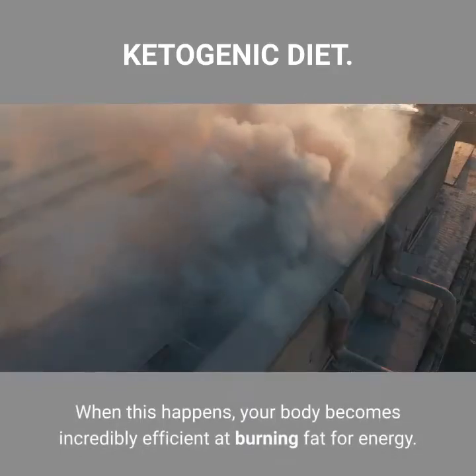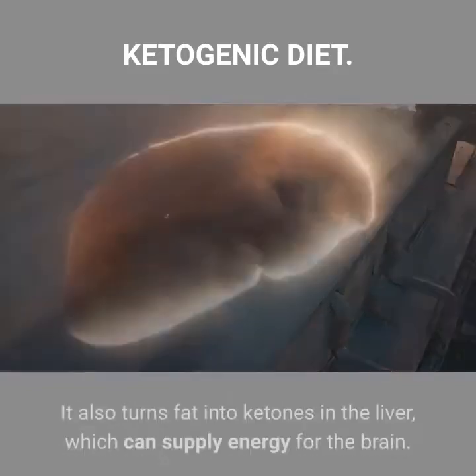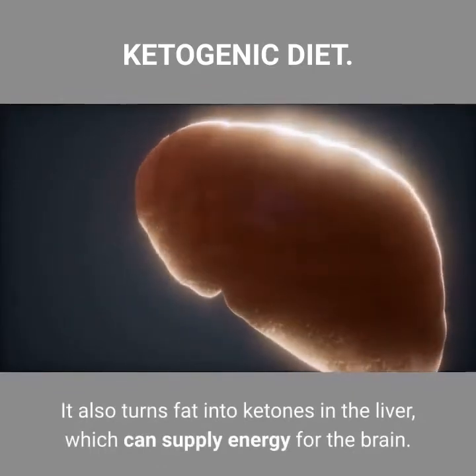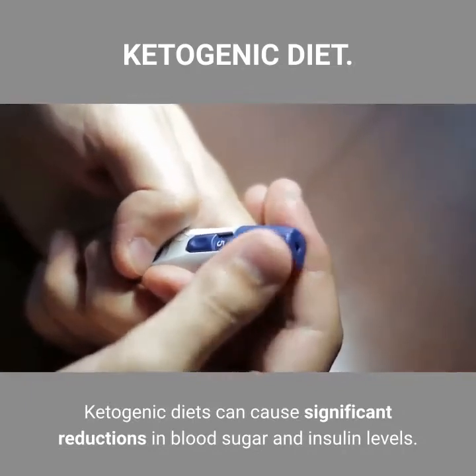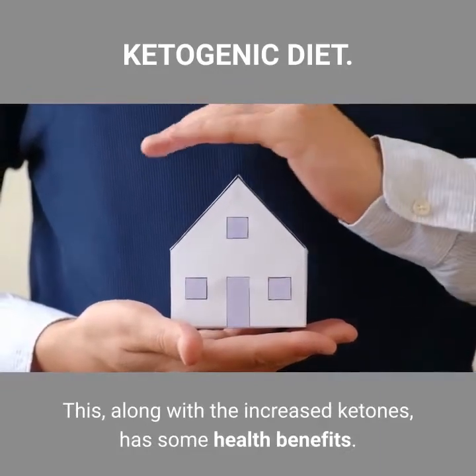When this happens, your body becomes incredibly efficient at burning fat for energy. It also turns fat into ketones in the liver, which can supply energy for the brain. Ketogenic diets can cause significant reductions in blood sugar and insulin levels. This, along with the increased ketones, has some health benefits.